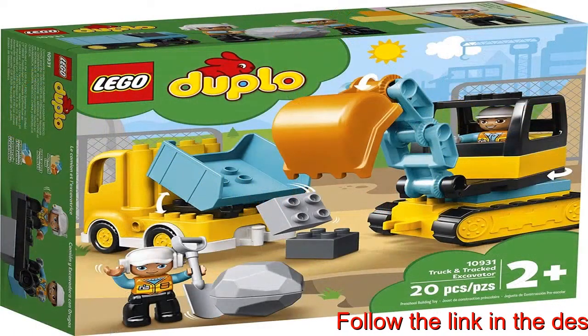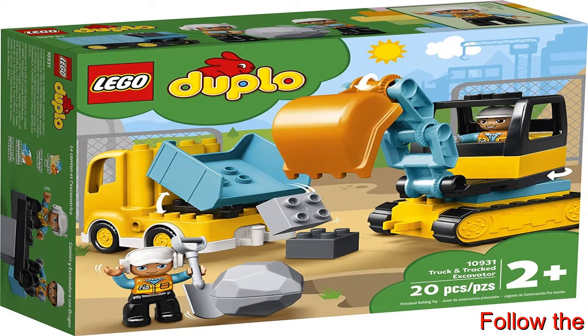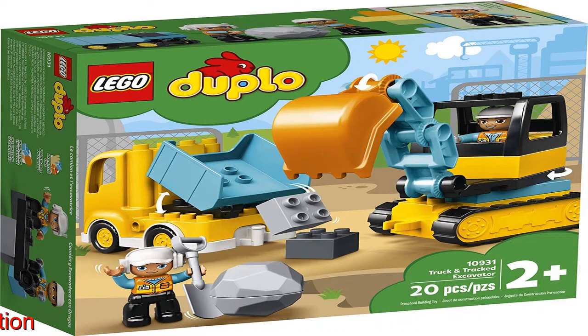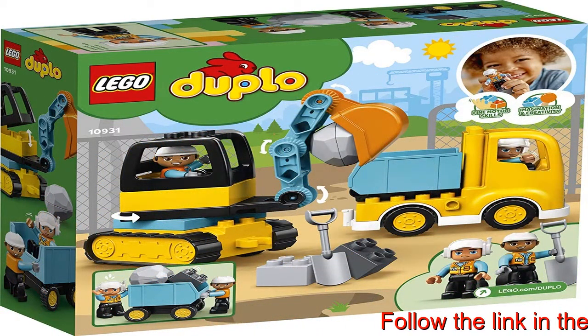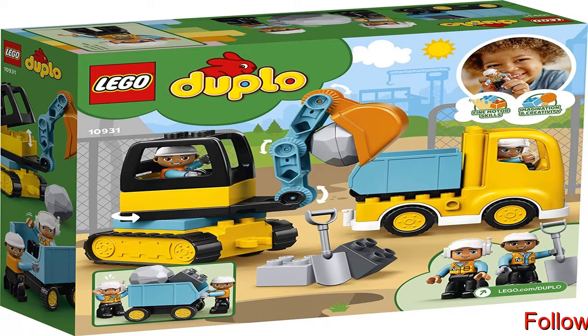Parents and caregivers share developmental milestones with their little builder as they join in the imaginative construction site fun. Fine motor skills and problem-solving abilities develop as kids operate the vehicles. If you're looking for the best toy for a toddler's growing needs, this building site set is packed with features and functions to stimulate and inspire the minds of curious kids aged 2 and up.